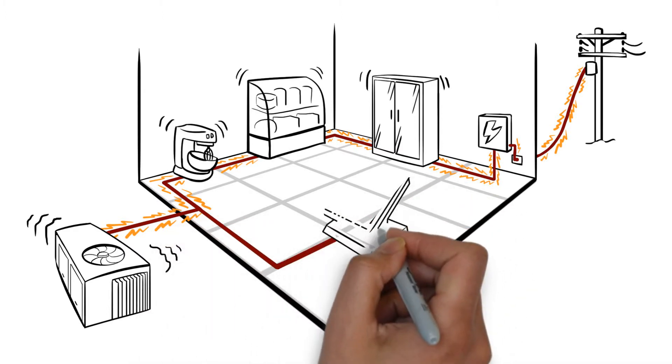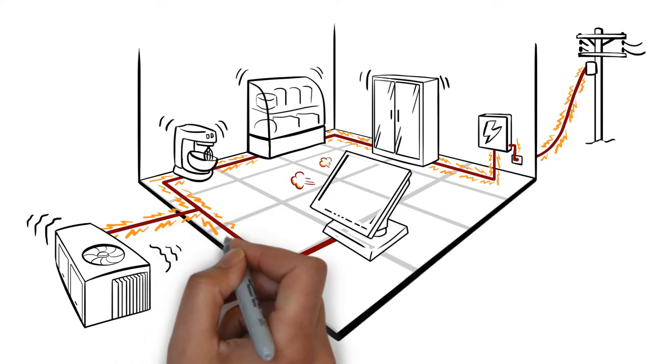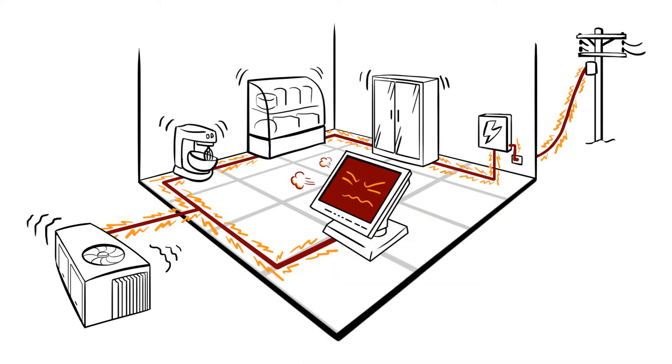All day long, motorized devices turn on and off, generating spikes and surges that are affecting sensitive microprocessors. These disturbances cost dealers and businesses thousands in expenses.